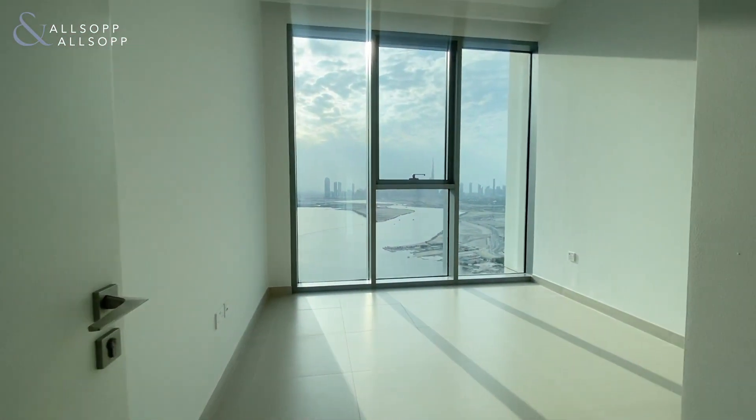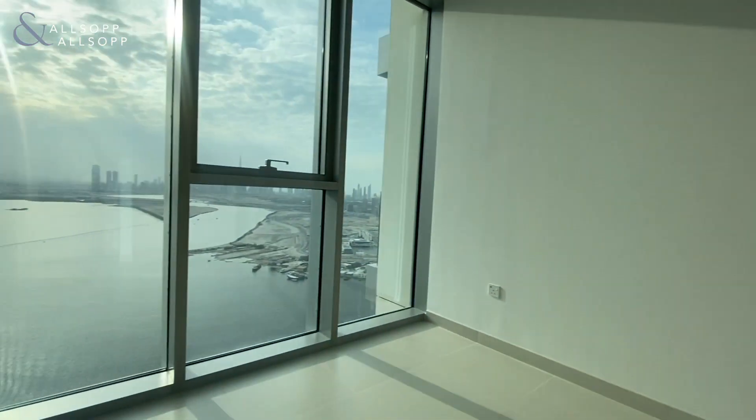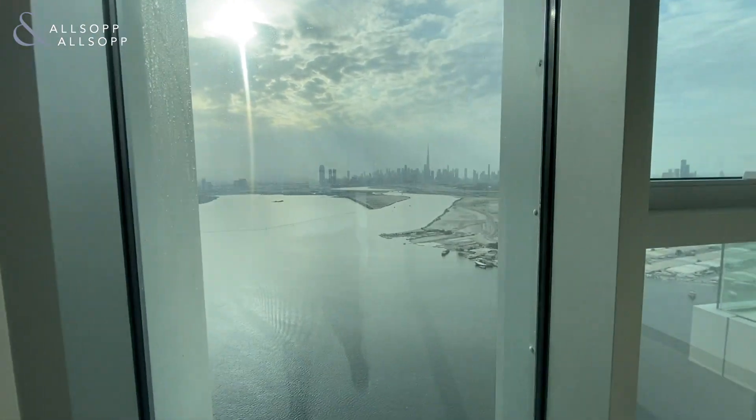A standalone shower and then into the guest bedroom. Again floor to ceiling windows with built-in wardrobes and that full uninterrupted view.